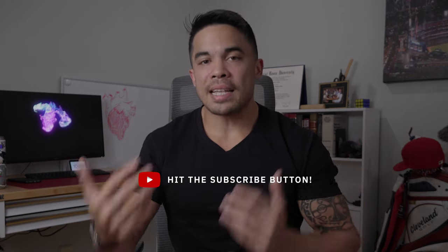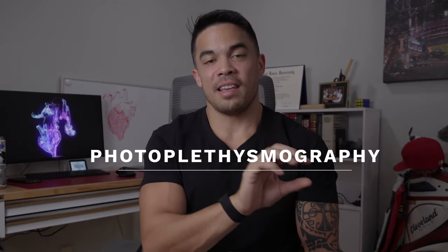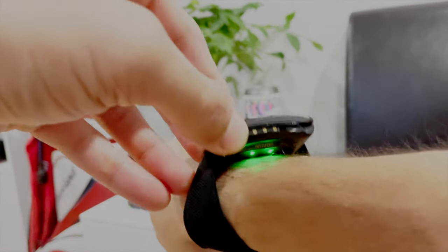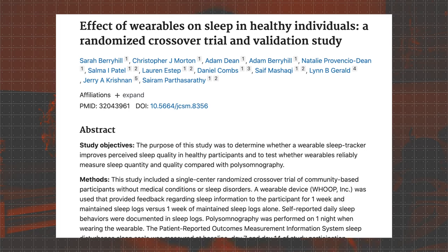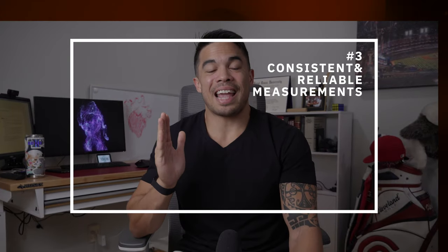Number two is third-party validation. Browsing Reddit forums, you'll see a lot of people question the heart rate accuracy of smart devices. That's partly because devices like the Apple Watch — which I still think is a great smartwatch — measure heart rate using photoplethysmography, or PPG. It measures blood in the skin via LED lights and interprets heart rate from that feedback. What's notable about the Whoop strap is that it has gone through third-party validation that has been confirmed.